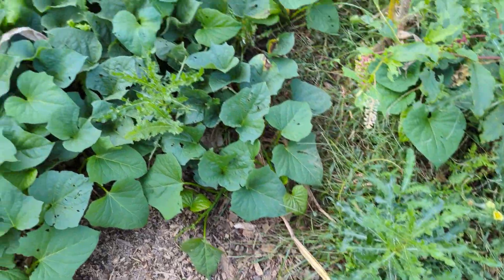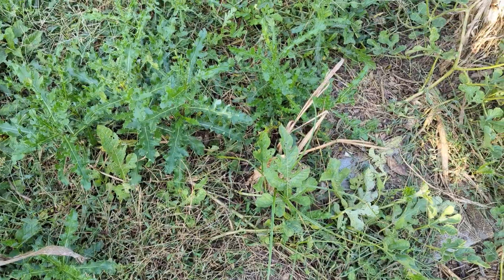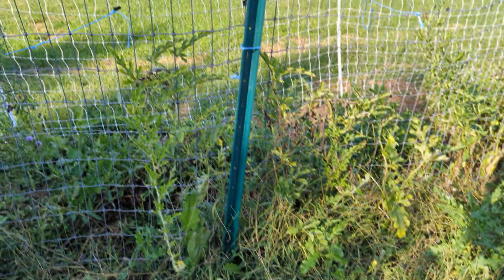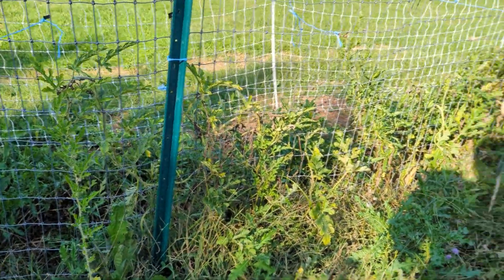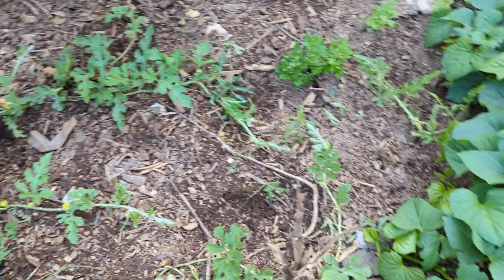I had some watermelon growing and it just never produced watermelons — it produced all sorts of vines but no watermelons, which was interesting. I think I just need maybe a little bit more compost over this area. This is end of the season of course.